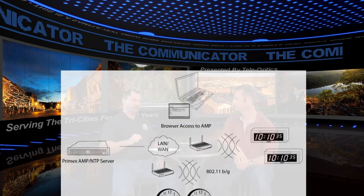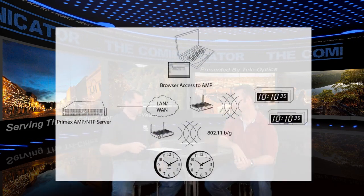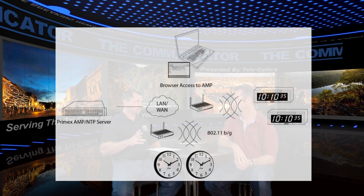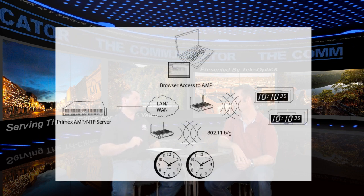The 2.4 gigahertz clocks run off an existing 2.4 network. Say you're a hospital — you have a wireless implementation for data. The clocks will then work off a different VLAN on that network. You set them up so they won't interfere with anything else. Give them IP addresses and they're going to work exactly like the GPS clocks do. The time is pulled off your server, which distributes it throughout your network and keeps all your clocks accurate.